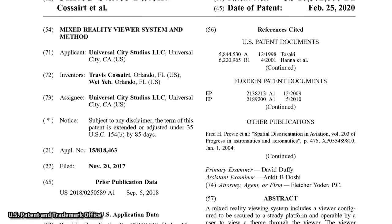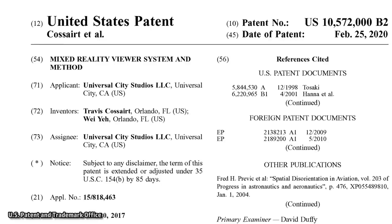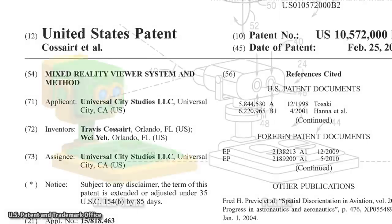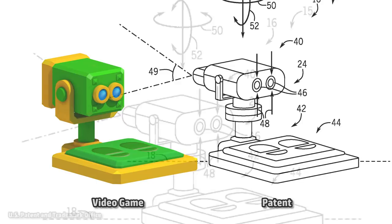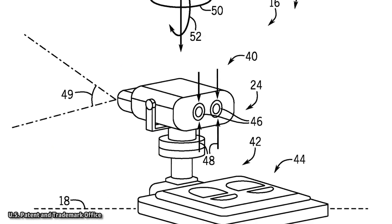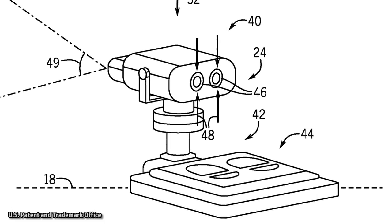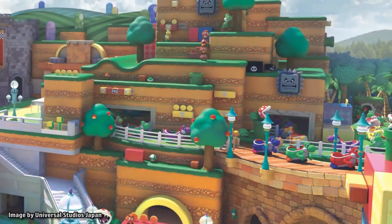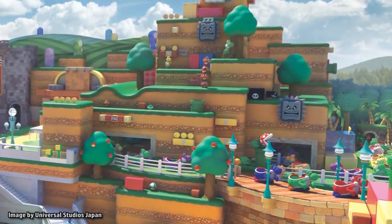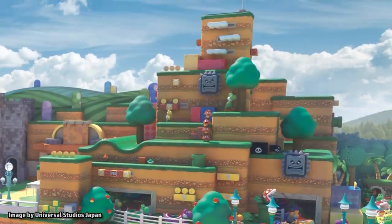Looking at the patent, which is called Mixed Reality Viewer System and Method, and was recently filed by Universal in February of this year, we can see a remarkably similar design. This Mixed Reality Viewer would include a display device, a user interface with a zoom controller, and at least one camera. The patent illustrates how a theme park could include fixed building layouts, props, decorations, and so on corresponding to the theme.